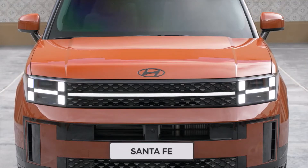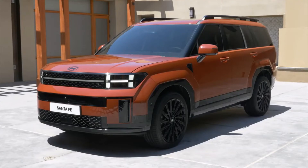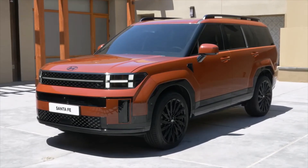The biggest change in the 2024 Santa Fe is the new design. It is boxy, bold, and demands attention on the road.